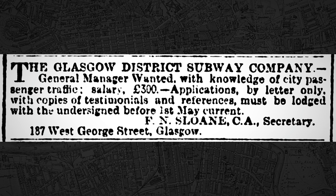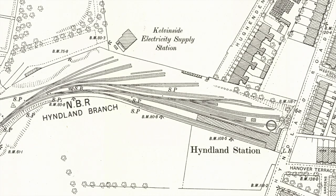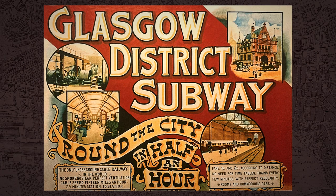In April 1896, advertisements appeared in the press inviting candidates to apply for the role of the subway's manager, with the salary listed as £300 per year — approximately £41,000 in today's money. The job ended up going to a Mr James G Brown, who at the time was the stationmaster at Glasgow's Hindland Station. The final cost of building the subway was given at £1.5 million, about £204 million in today's money, and with everything slotting into place, it was hoped the system would be open by the summer.